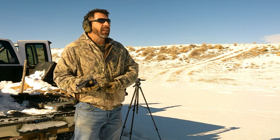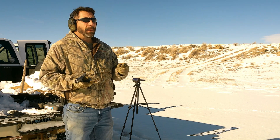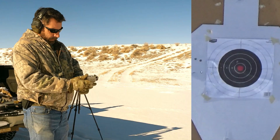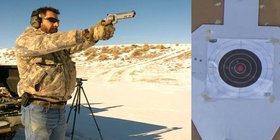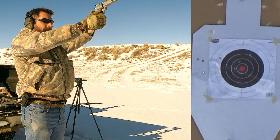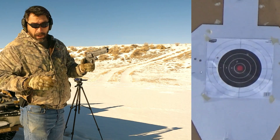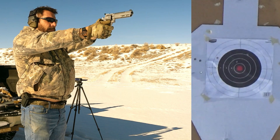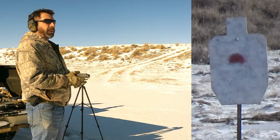The windage is just about where I want it and elevation still looks good. I'm going to try a three-round group and see how that does, and if I can make a group out of it maybe I'll try that 100-yard gong out there. Let's make a three-shot group and then we'll try that 100-yarder. It's cold out here — my glasses are starting to fog up. There we go. Let's see the group — all right, let's try that 100-yard target.